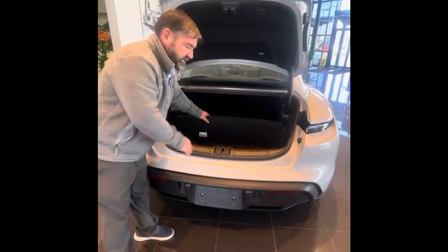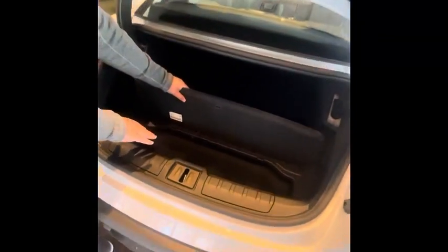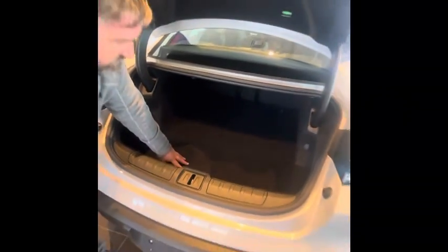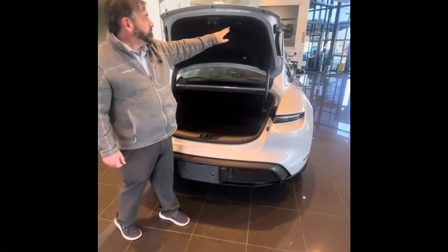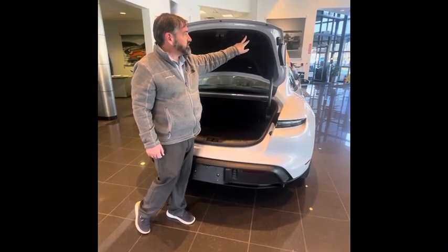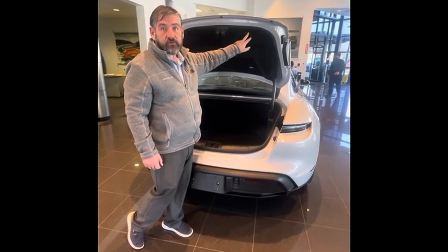You also have small storage down inside here where you can store your charger if you need to take it with you or other small items. The nice thing is the seats do fold down. This car has entry and drive, so you can actually shut and lock the entire car just by pressing the button.